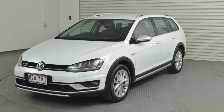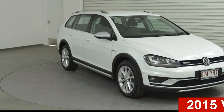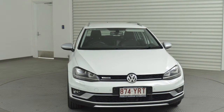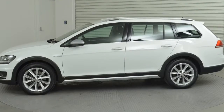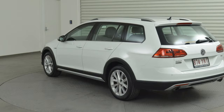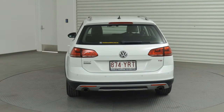Imagine yourself in this 2015 Volkswagen Golf. This Golf has an efficient 1.8 litre engine and a smooth shifting automatic transmission. The attractive white exterior is complemented by its stylish interior. This vehicle has all the features you could dream of.